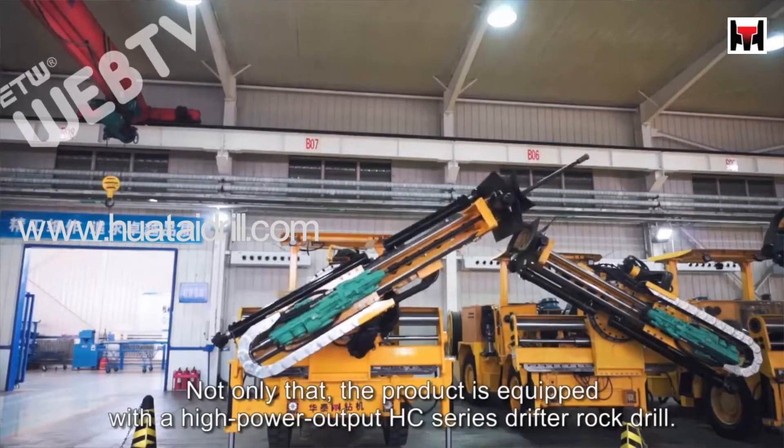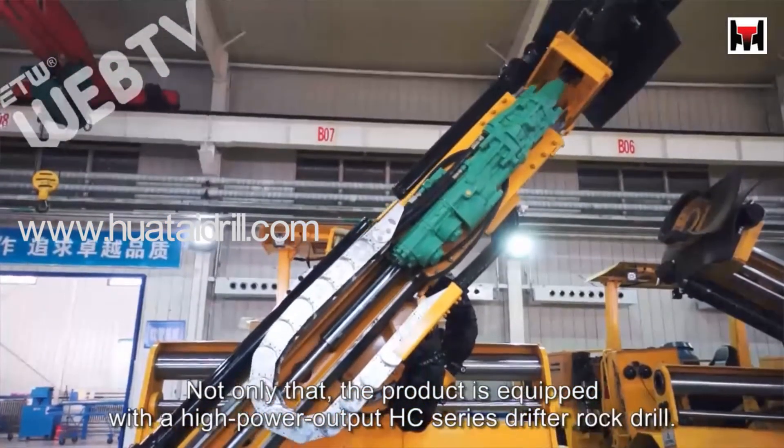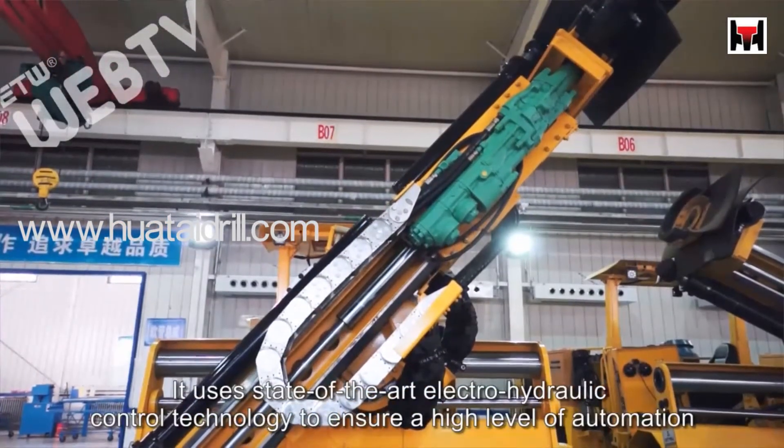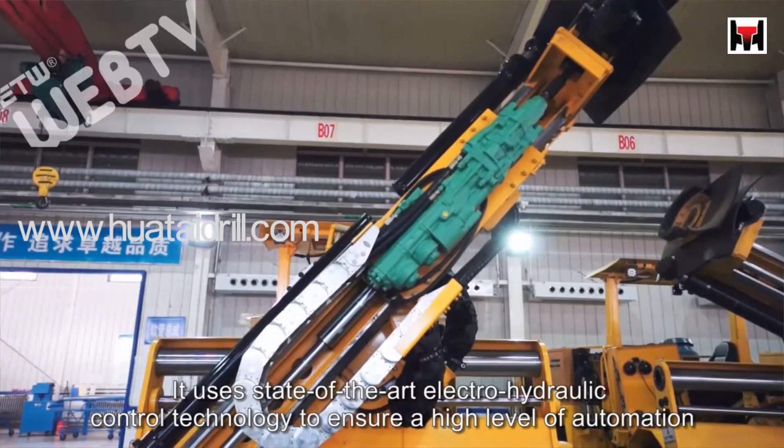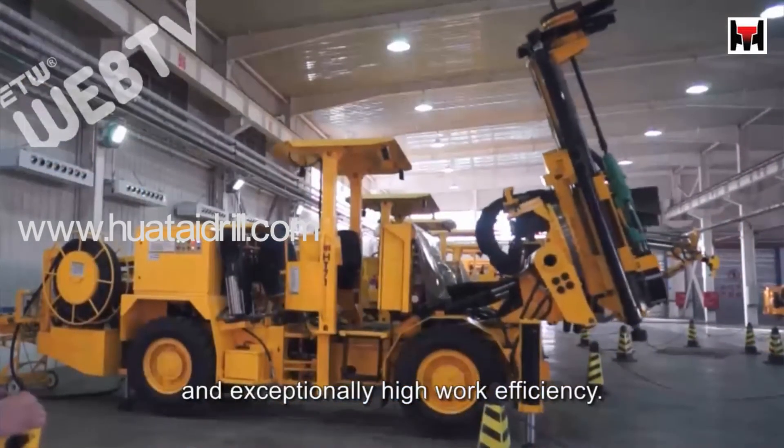Not only that, the product is equipped with a high power output HC series drifter rock drill. It uses state-of-the-art electro-hydraulic control technology to ensure a high level of automation and exceptionally high work efficiency.